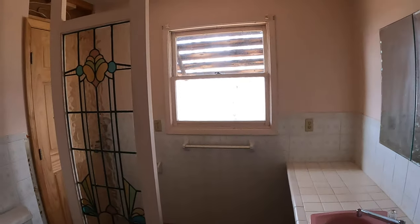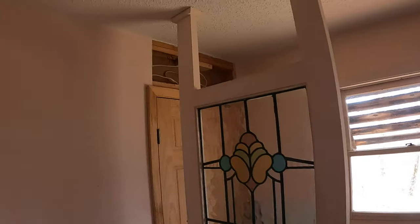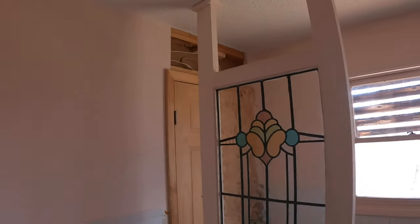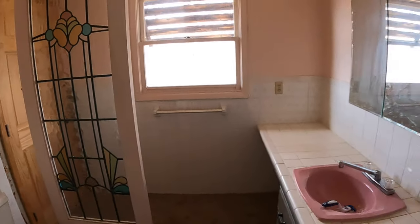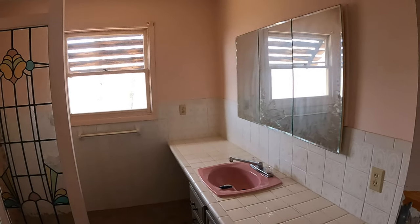I started renovating my bathroom today, started ripping stuff out. You can see the bathroom is super dated and I'm going to rip everything out, but it got me thinking about ladybugs — I'll show you why in just a second.